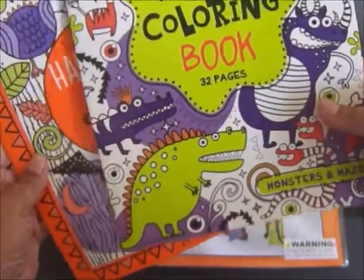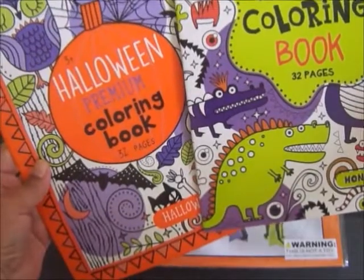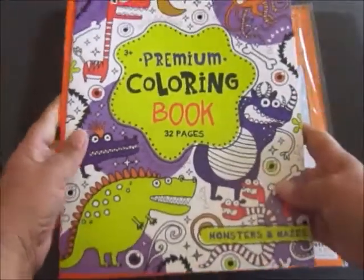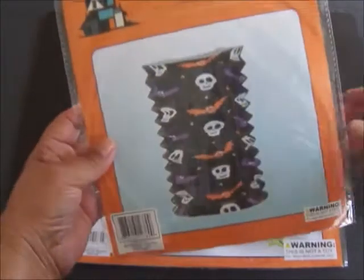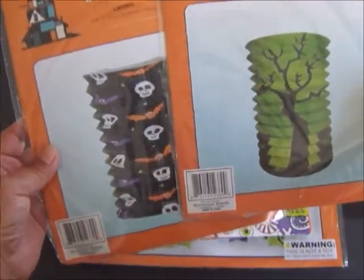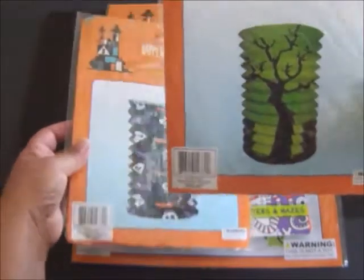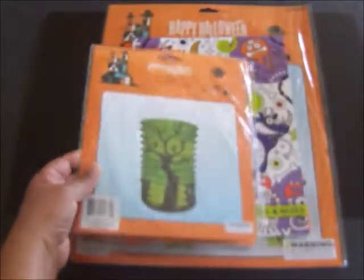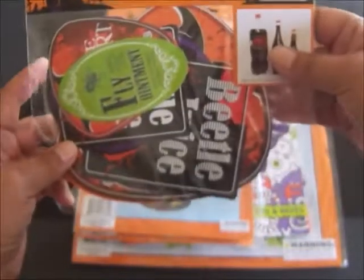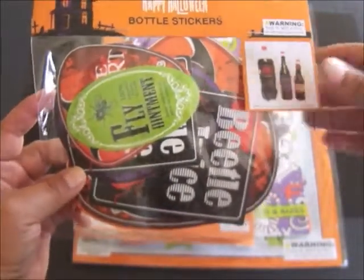The next thing the winner will receive are these two coloring books from the Target dollar bins. I just love these and our Target has already run out of them. The next thing the winner will receive are these Halloween lanterns from the 99 cent only store — especially this green one with the spooky tree. And the next thing are these bottle stickers. I love these every year.